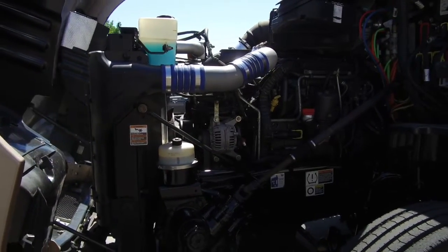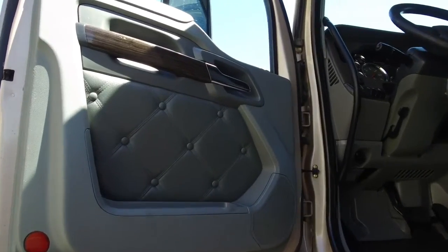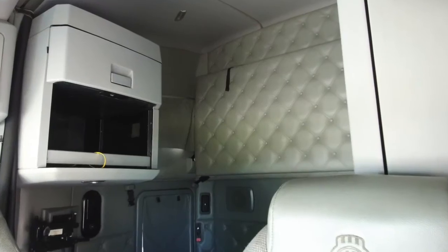Under the hood, you'll find a PACCAR MX engine with an Eaton Fuller 13-speed ultra transmission. The interior looks really nice — it was very well maintained by the previous owner.